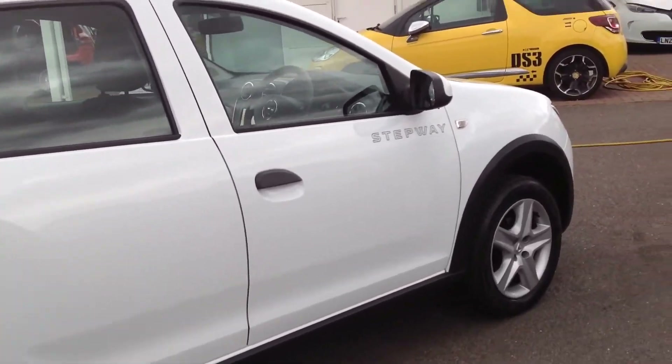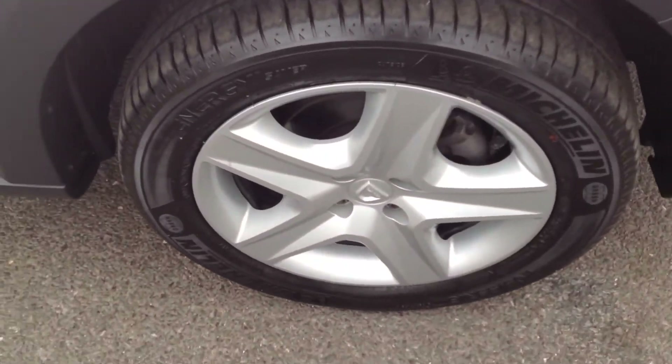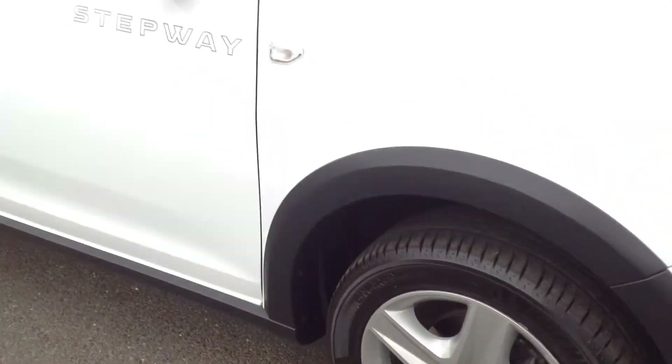The driver's side is all in nice clean condition, no major dings or dents on the doors. Both wheels and tyres are in a nice clean state.